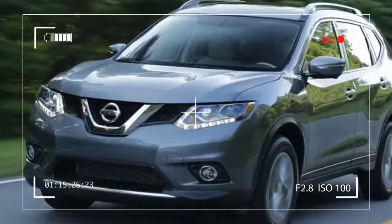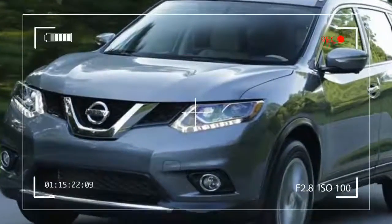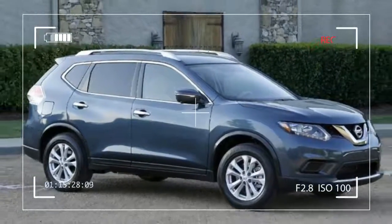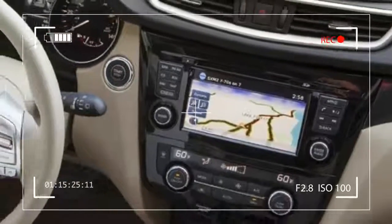The same too might be said of the interior, which is pleasant but mostly utilitarian. But for the tech — one of the Rogue's outstanding features is tech.